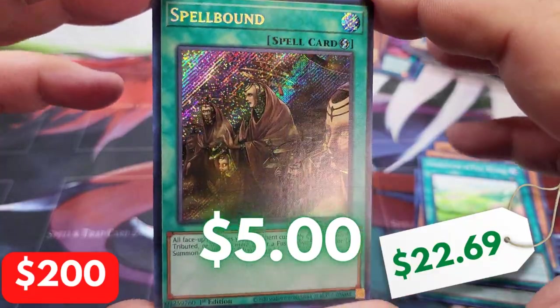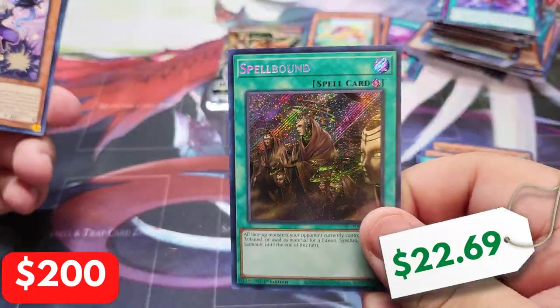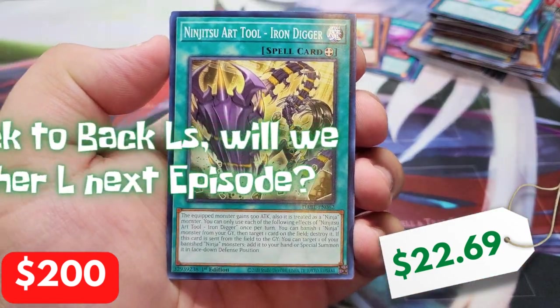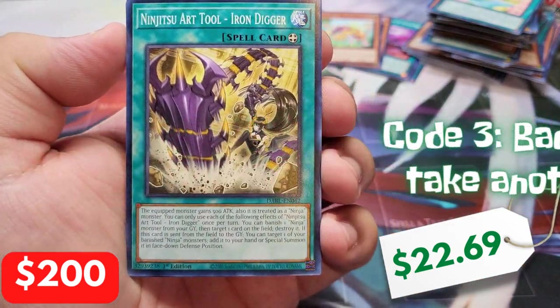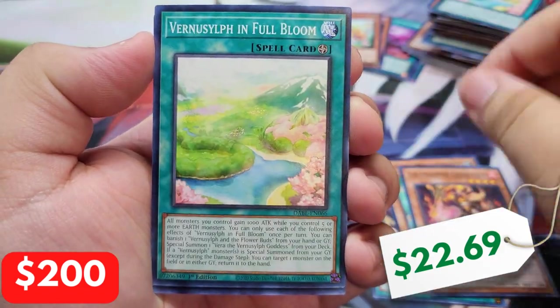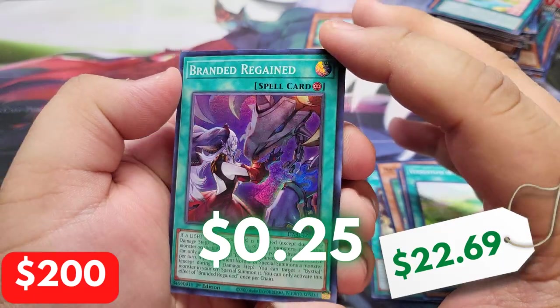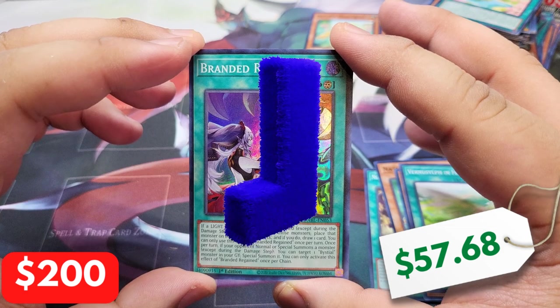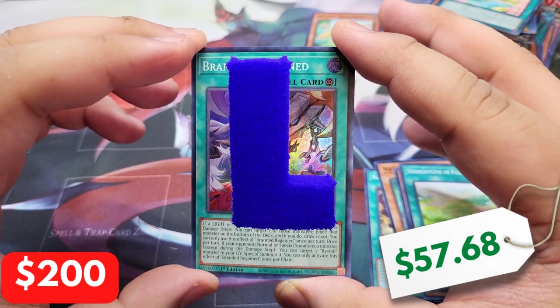We have a Spellbound Secret Rare — not bad. This is gonna go to one of you guys, along with Blazing Cartesia. Can we get last pack magic? Only a Starlight can save us. And we got Branded Regain. Unfortunately, we took the L today, but we'll be back next time and you know we're gonna be a lot stronger.